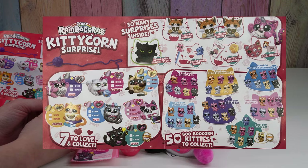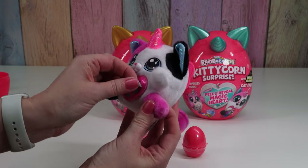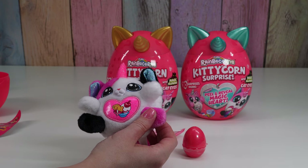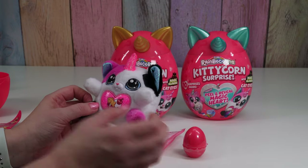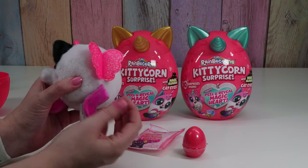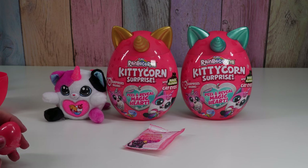Let's see what our magic peel and reveal heart is. Oh cute, oh gross! It's like an ice cream sundae but with fish — that's funny, that's cute! Oh and look, a pinkish purple tail, pink wings, a little hard nose. These are cute.